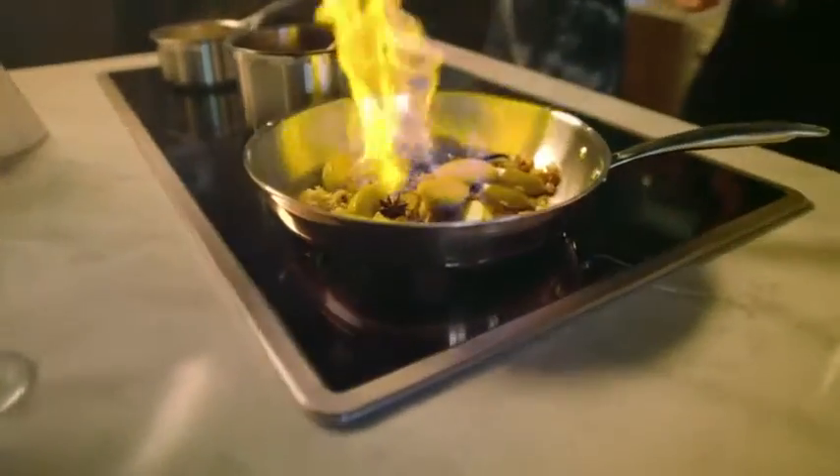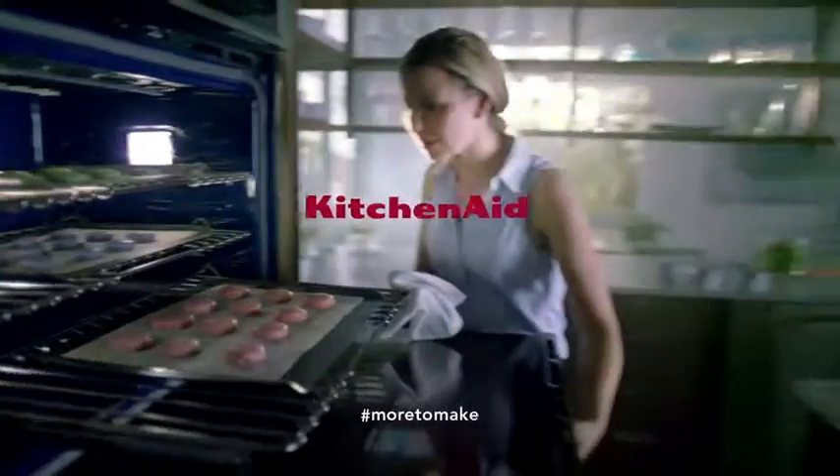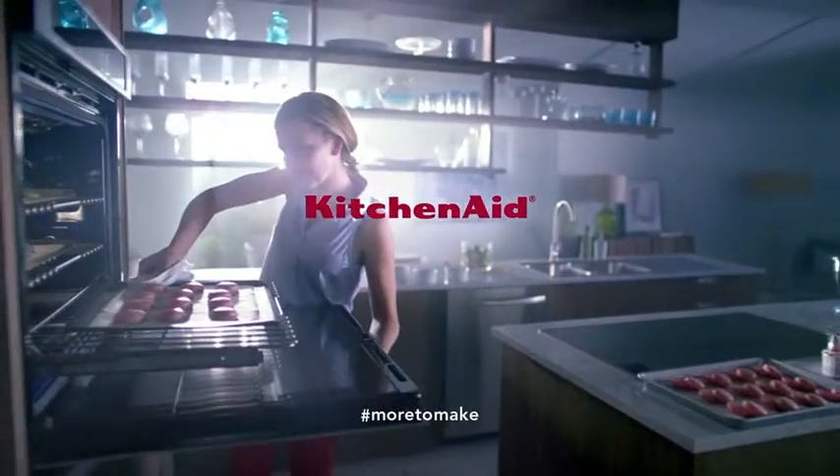KitchenAid Even Heat technology gives you incredible control over sautéing, melting, and simmering, and the most even baking across all racks. And when everything you try turns out, there's so much more to make.